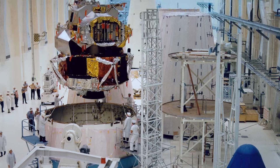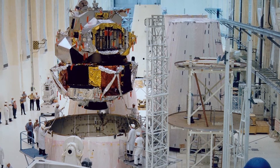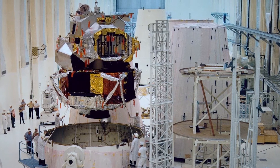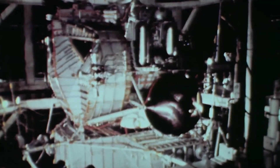An Earth orbital test using LM-1 was so successful that NASA decided they didn't need to launch LM-2 into space. But its life wasn't over. Because NASA had no experience with landing, LM-2 could be used for tests on Earth.